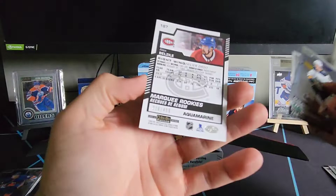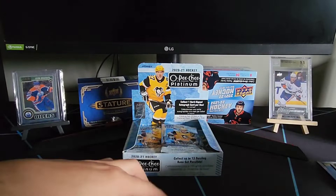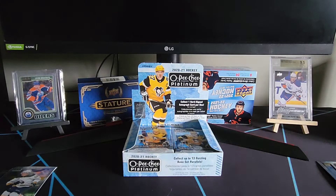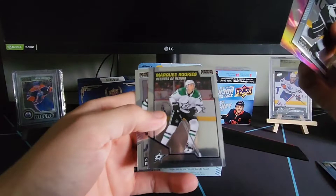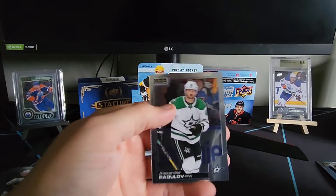We've got a Victor Olifson, a retro of Jason Robertson, and an art aquamarine rookie of Alex Belzeal — pretty sure that's an aquamarine, numbered 242 out of 499. Next pack: Alex Iafalo, a best-in-the-world of Alexander Barkov, and a Jason Robertson retro rookie — back-to-back Jason Robertsons!